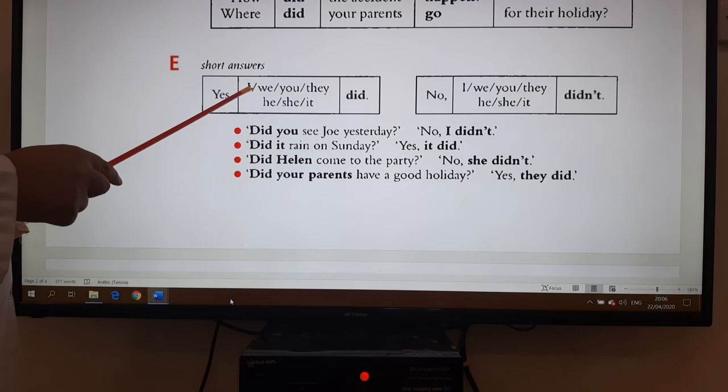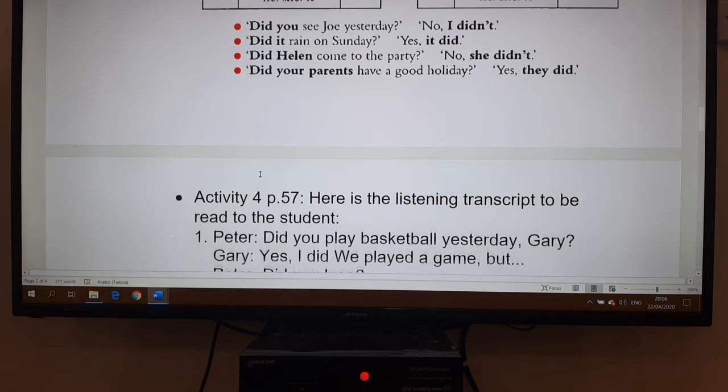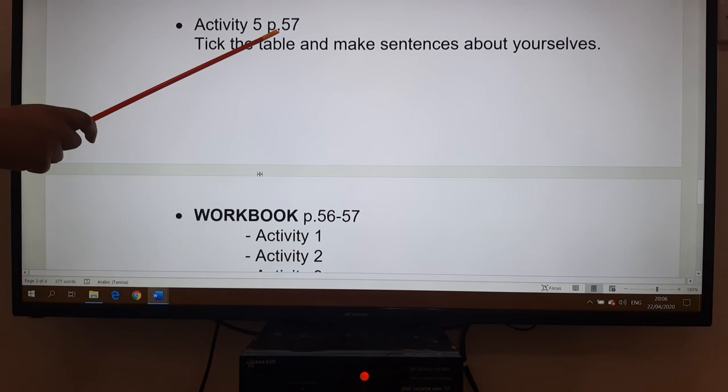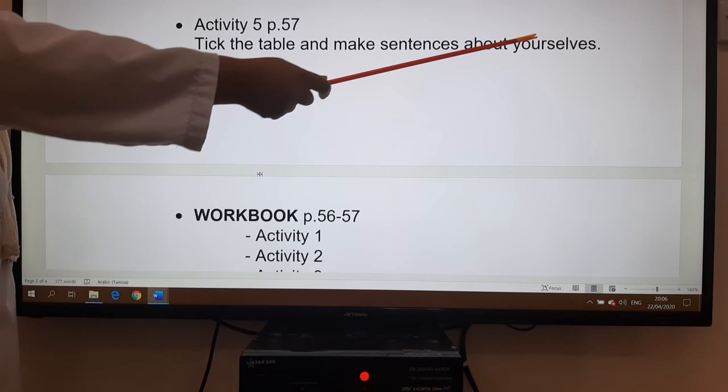For short answers, when we answer yes, with all pronouns — I, we, you, they, he, she, it — we use 'did.' If it is no, we use 'didn't.' Then we move to activity four, page 57 — I have written the listening transcript because I don't have the audio. Then activity five, page 57, where you tick the table and make sentences about yourselves. Finally, we do the workbook pages 56, 57, with five exercises. As usual, on Thursday you will have the correction of all exercises. Thank you for your attention. I hope this video will help. See you next week.